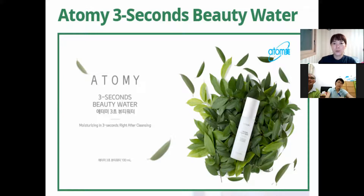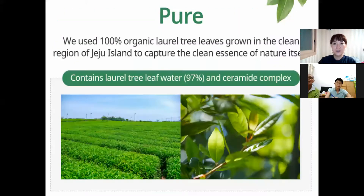After wiping with a towel, you need to spray Three Second Beauty Water immediately, and then you can keep your skin moisturized. The main ingredient is laurel tree leaf water — this laurel tree leaf is 100% organic, from Jeju Island in Korea. Organic laurel tree leaf water at 97%.